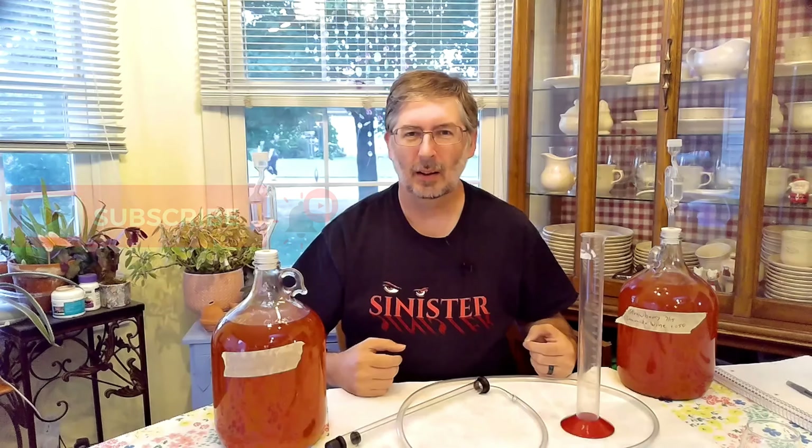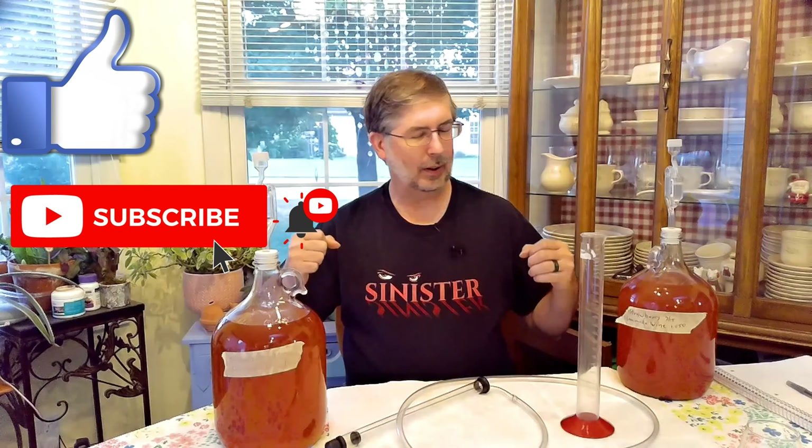Hey everybody, welcome back. I'm Dave Hodgkins. Thanks for coming out and hanging with Hodge today. Come for the mead, stay for the comparison between the mead and the wine.